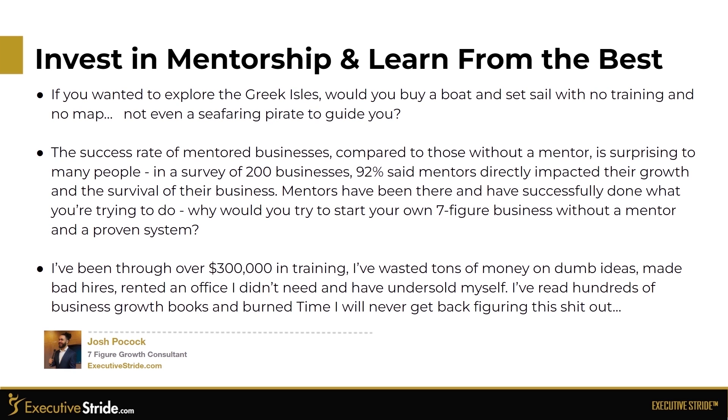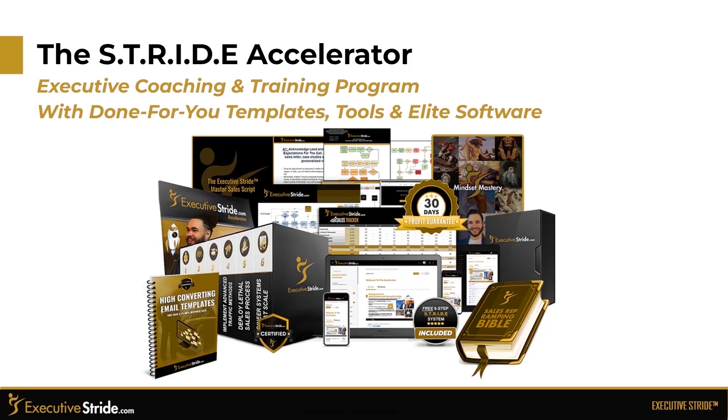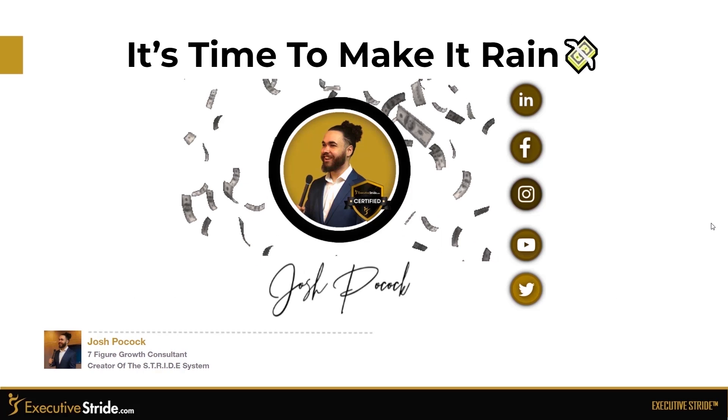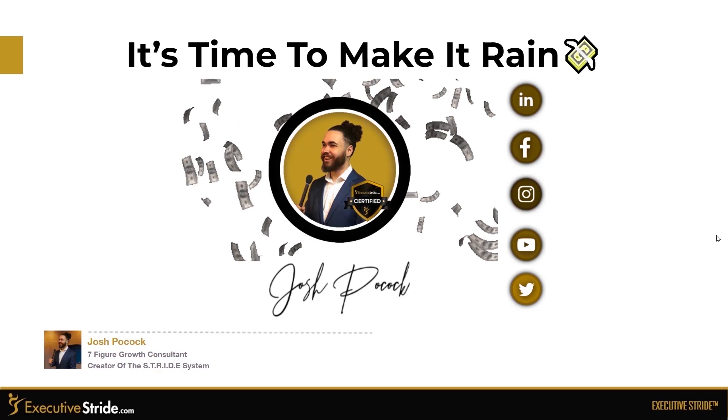I've been through over $300,000 in training, wasted tons of money on dumb ideas, made bad hires, rented out an office I didn't need, and undersold myself. I've read hundreds of business growth books and burned time I'll never get back figuring this out. This is where the Stride Accelerator comes into play. The Stride Accelerator is an executive coaching and training program that encompasses the best of all worlds — mentorship, mastermind, done-for-you templates, tools, software, and much more. Click the 'Get a Price' button below this video, take the quiz, and apply today at executivestride.com/quiz. I look forward to seeing you in the winner's circle, where we'll help you accelerate your stride. It's time to make it rain — book a call below.